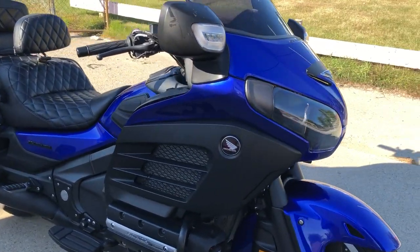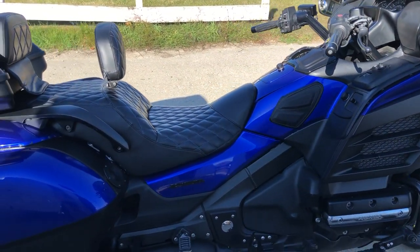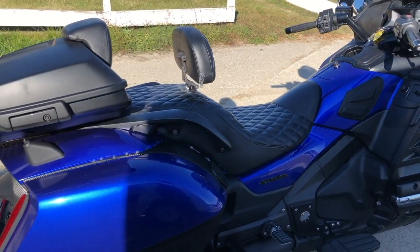Guys, don't miss this low mileage Goldwing, only at $9,999. Give us a call, we'll get it done — 810-648-9500.